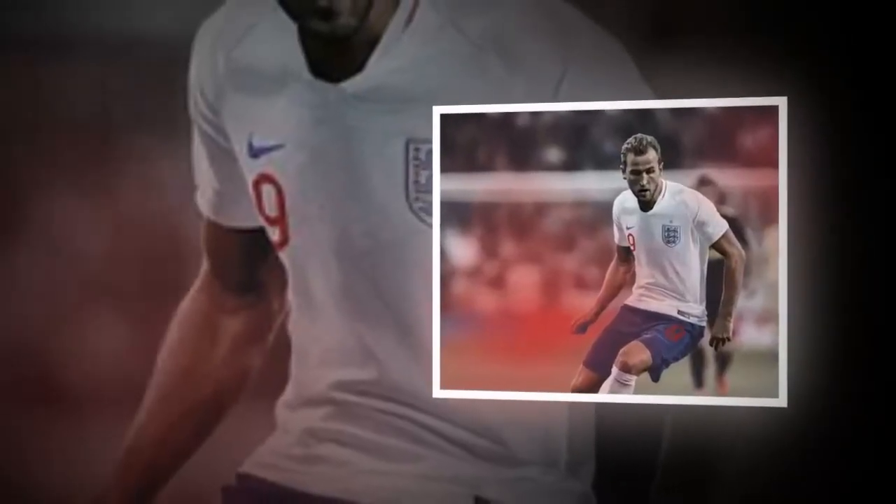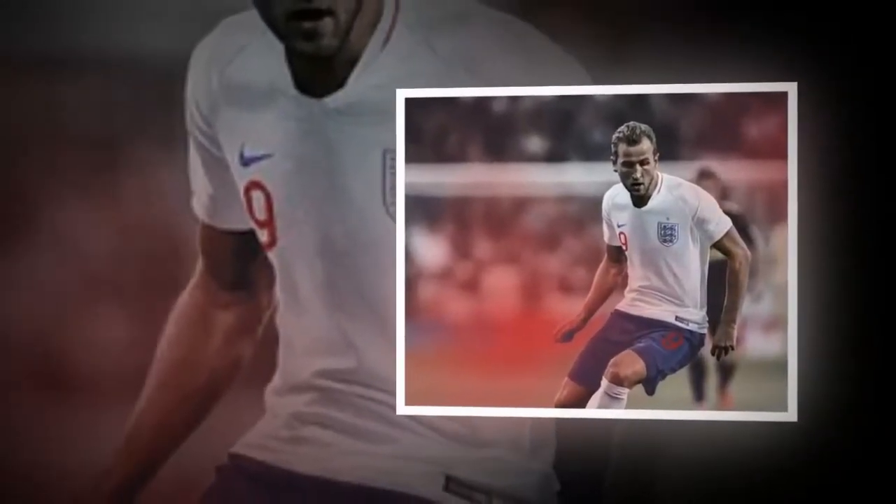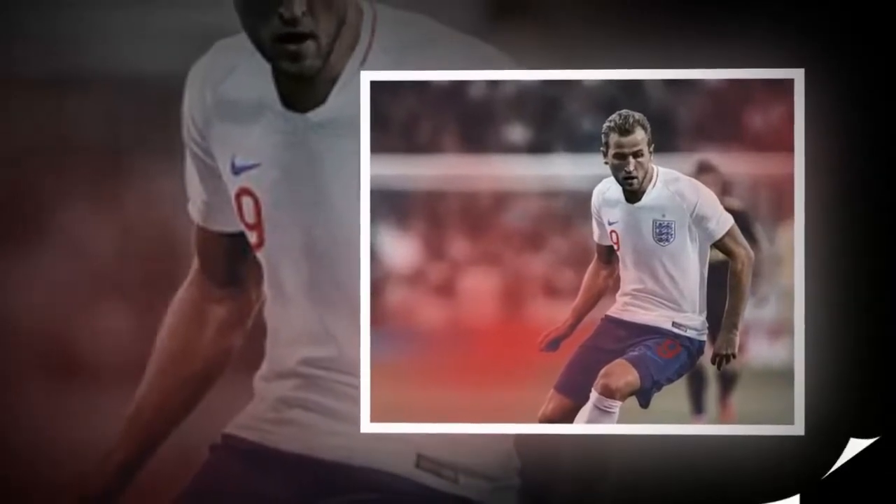England have unveiled the kits they will wear at this year's World Cup in Russia, as well as a collection pack for fans complete with a pre-match t-shirt.